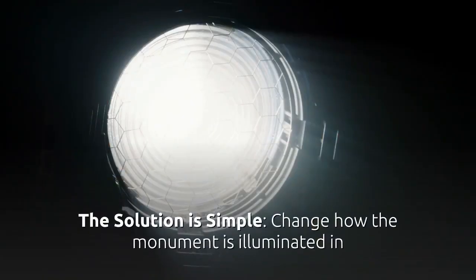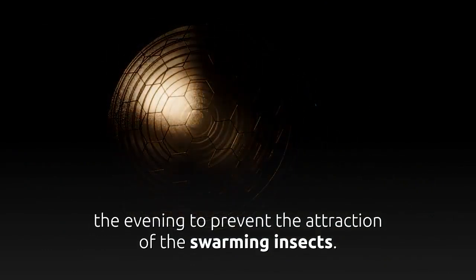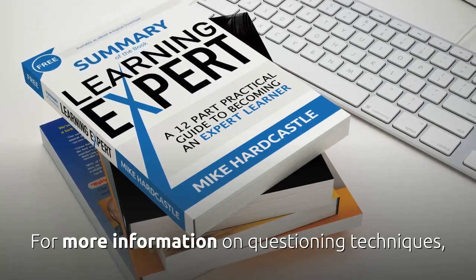The solution is simple. Change how the monument is illuminated in the evening to prevent the attraction of the swarming insects.